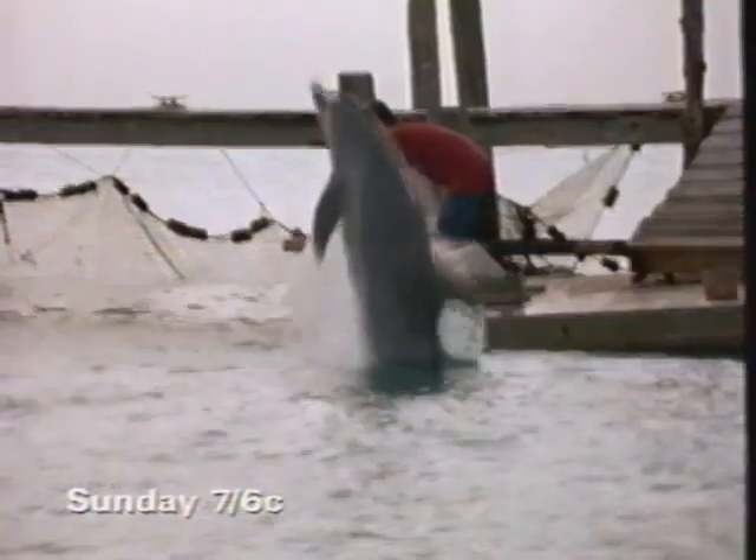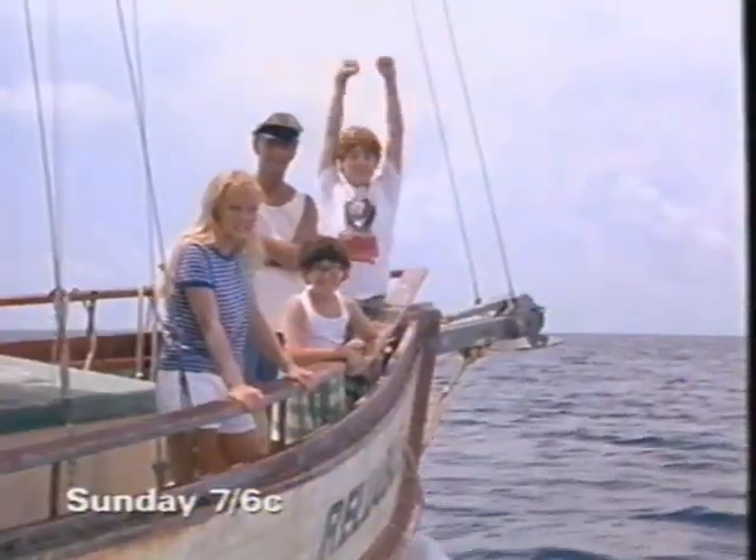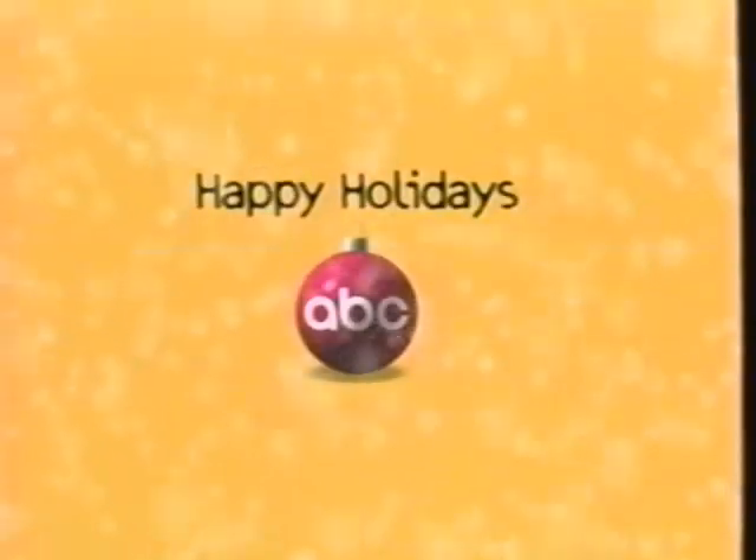A lonely kid finds someone who'll change his life forever. Elijah Wood. Paul Hogan. And America's favorite dolphin. Flipper! The network television premiere of Flipper. ABC Sunday at 7, 6 Central. Where the holidays are always entertaining.